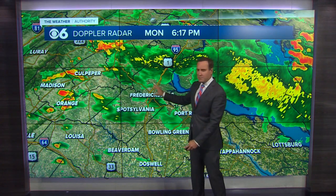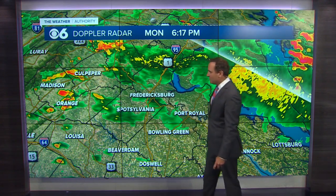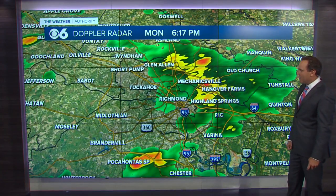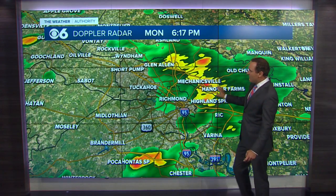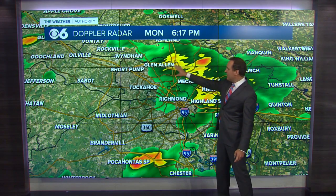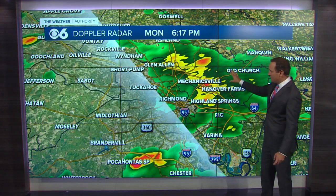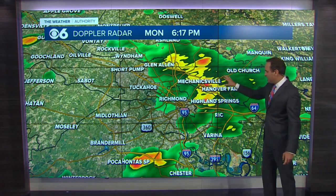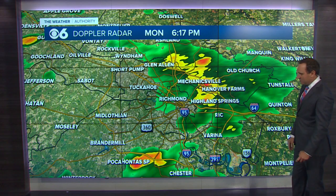Light rainfall across the Northern Neck and Middle Peninsula — just a few scattered showers there. As you head back toward Culpeper and Orange, getting in on some moderate rainfall. Some moderate to heavy rainfall topping near I-295 around Glen Allen, then across I-95 past Chamberlayne, with the heaviest rain falling right along the Chippenham Turnpike and 295, continuing all the way down toward Sandston.